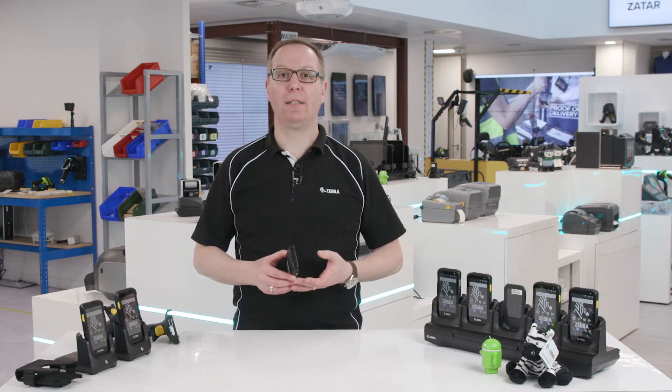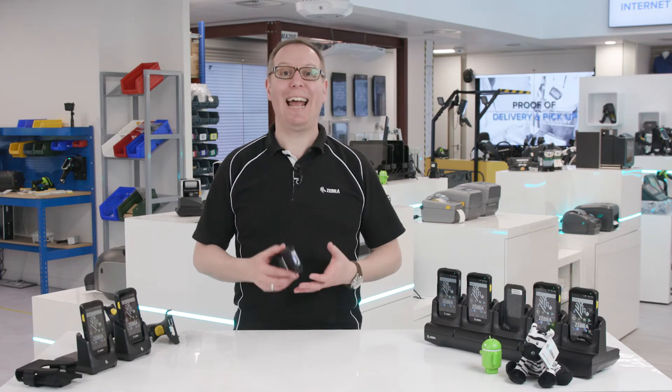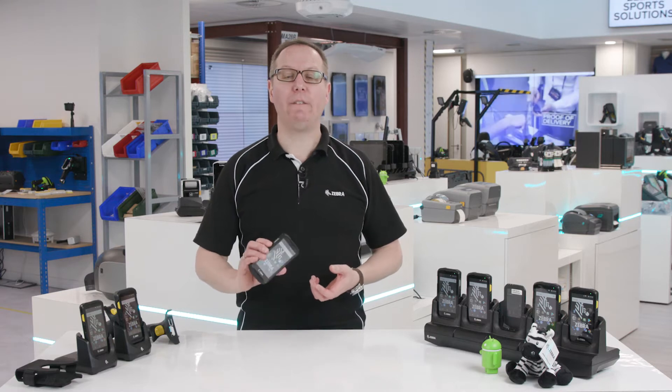Firstly, let's talk about the OS. When you're buying a mobile device for your business, the OS and hardware are just as important as the look, feel and functionality.